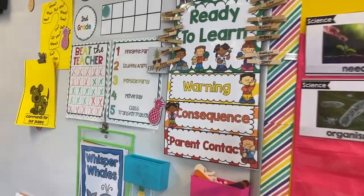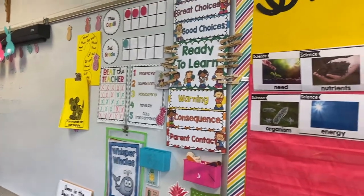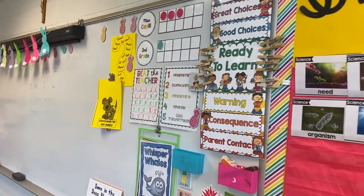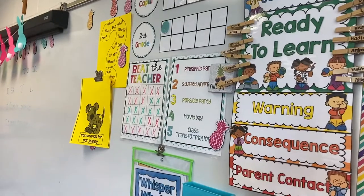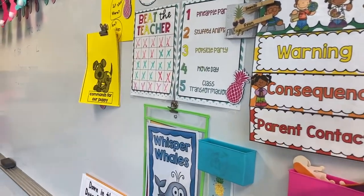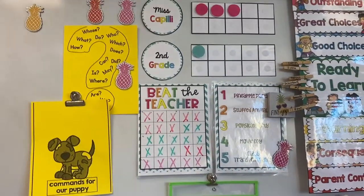I have all of my students' names in the middle there and then they're pretty much just moving up: good choices, great choices, outstanding. There is a brag tag and a reward if you get to outstanding in the middle of the day. I kind of just like to keep this as a visual for them as to how they're doing, especially when I'm working in groups and centers.